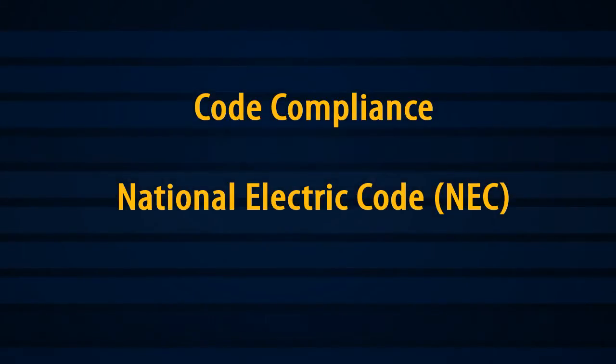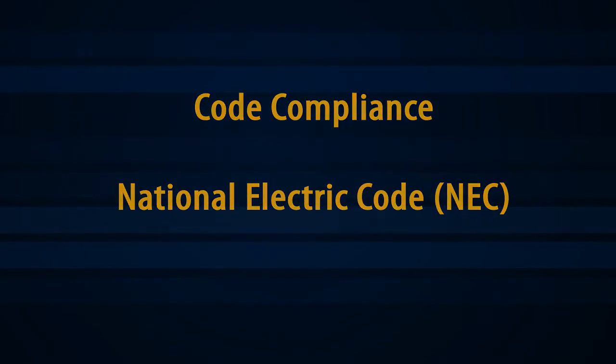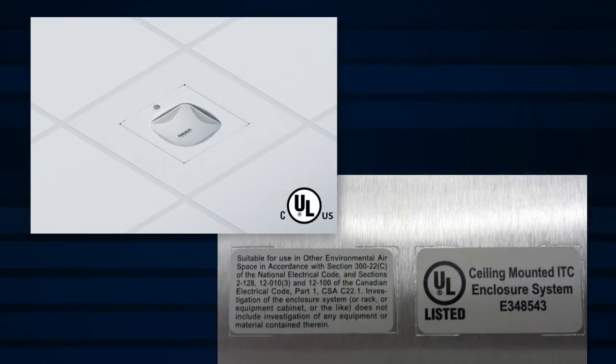Hospitals strictly adhere to the National Electric Code. Enclosures should be UL listed and suited for installation in ceilings. OBERON enclosures have a special UL ceiling-mounted ITC equipment label, acceptable in all jurisdictions.